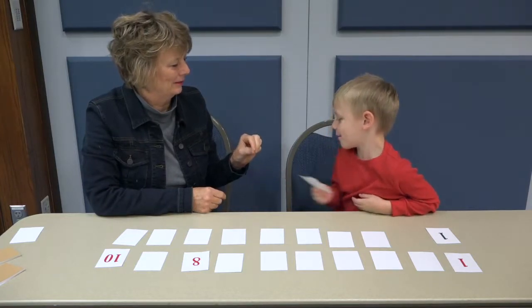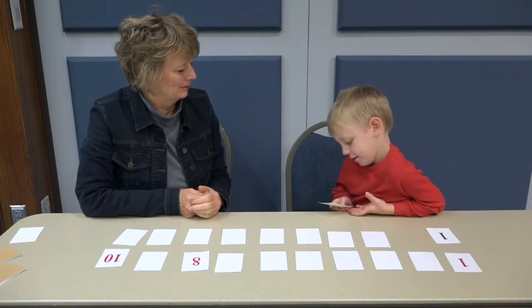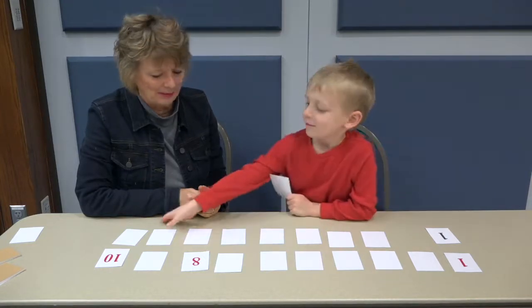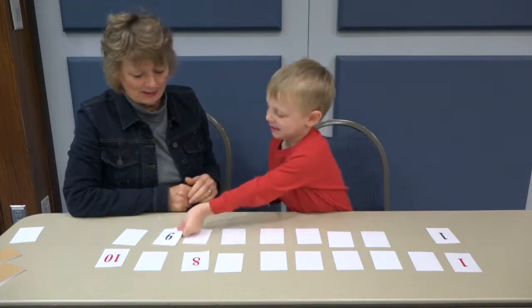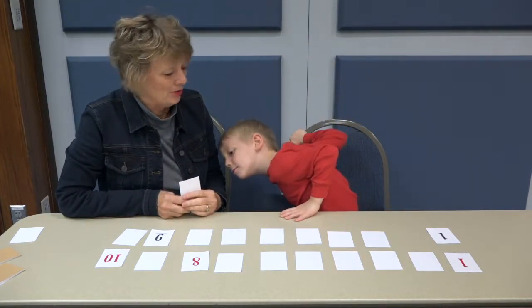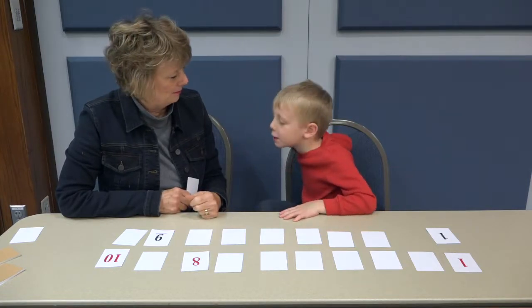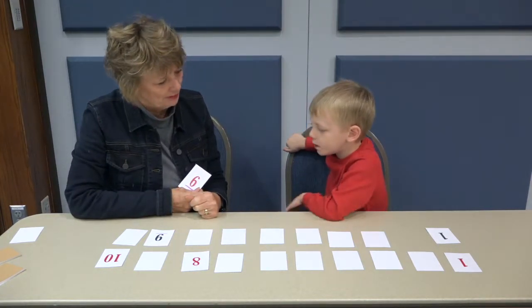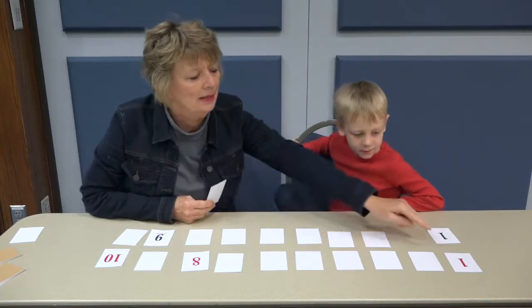What do you have? This is my nine. Where do you think nine goes? How did you know that so quickly? Because. Because why? What did you do? You didn't count. That's your six. It is my six. Well, I'll keep thinking about that.